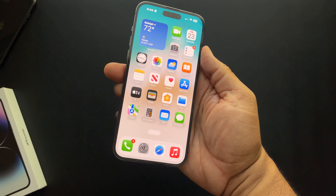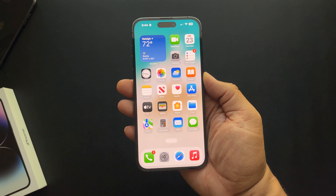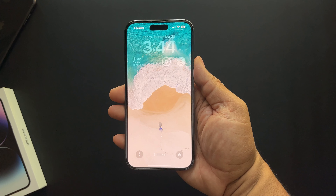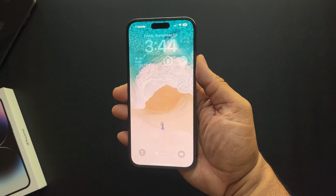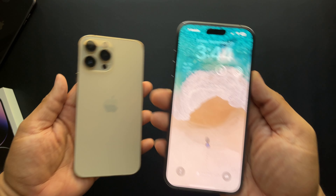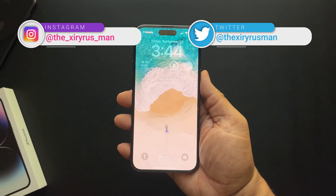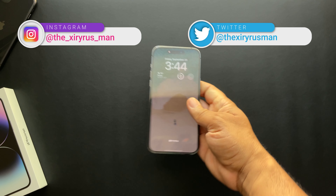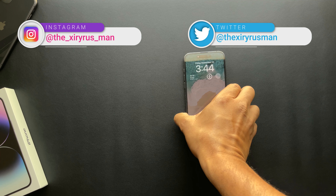Make sure you guys are following me on both Instagram and Twitter for all the latest, because as things pop up I'll be sure to share my thoughts and opinions there. If you made it this far, I'd love to hear your thoughts on the iPhone so far — leave a comment below, be sure to subscribe, and until then, thanks so much for watching. I'll catch you guys in the next one. Peace.